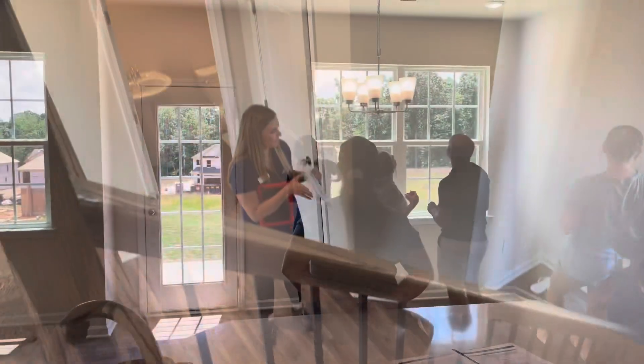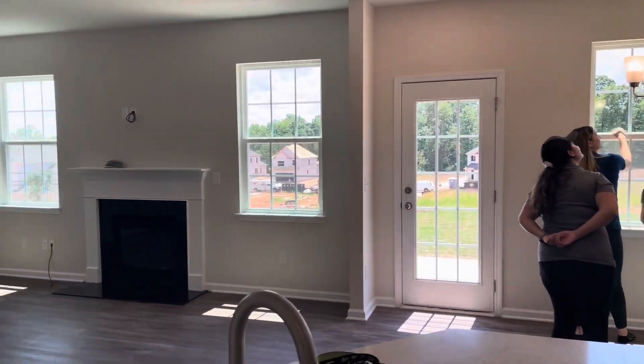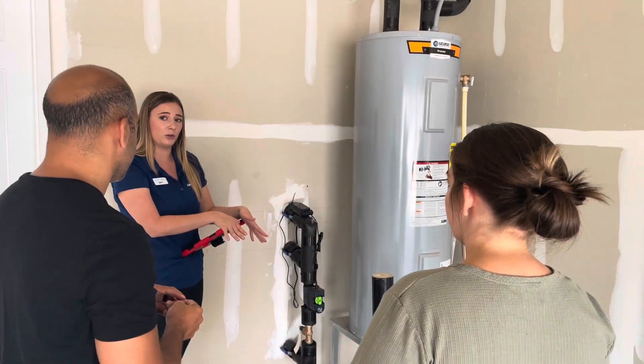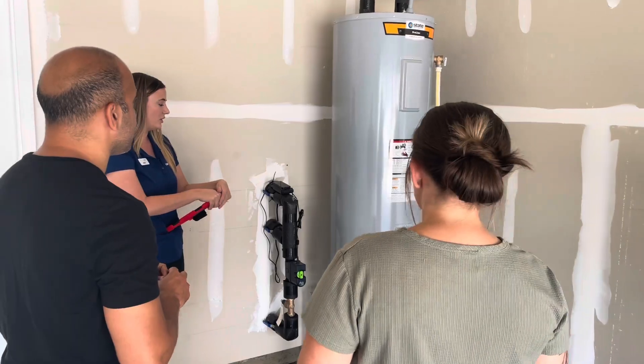Here are my clients for a little sneak peek at their front door. That was the building representative and the construction manager along with my clients — we were discussing and learning more about their home step by step, which I love.